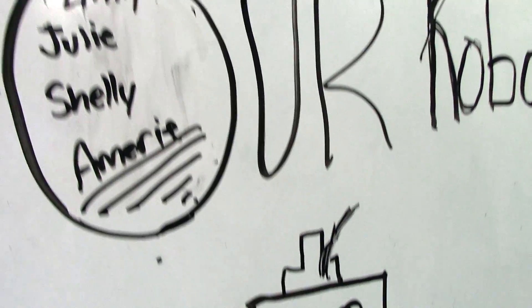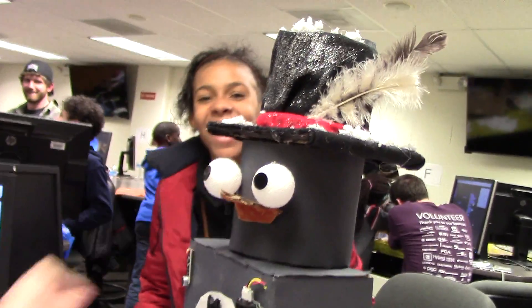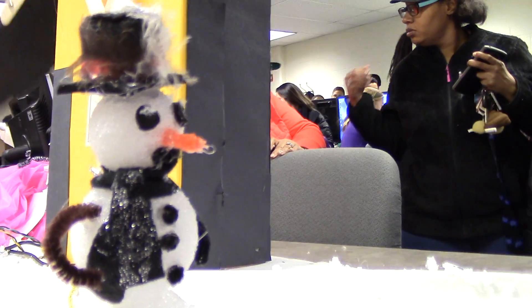This is his hat. This is what he looks like with the hat on. And what did you learn today about how to put this together? It's hard.